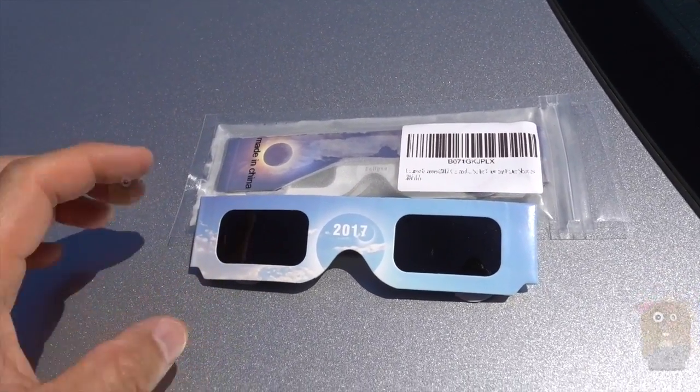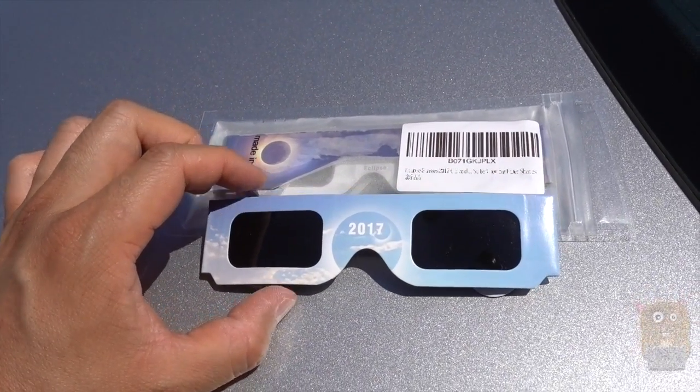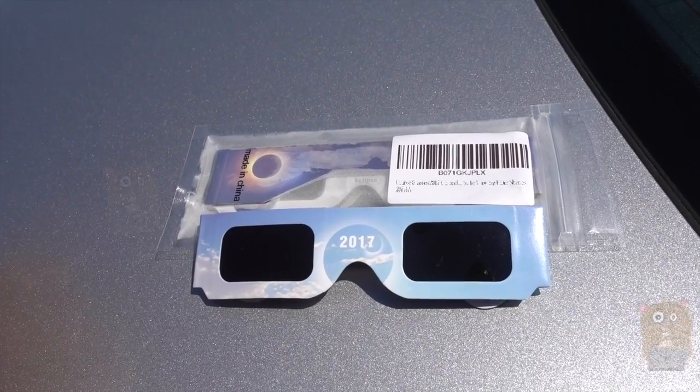I'll place the link to the Antigua Solar Eclipse glasses I got in the description below. Thanks for watching this video. If you guys have any questions, comments, or suggestions, feel free to contact me.